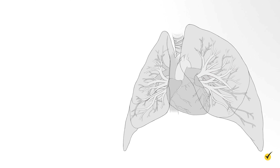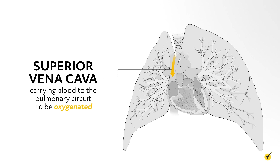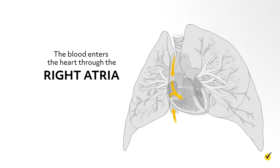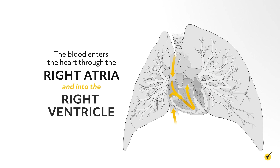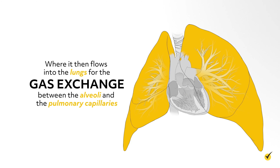There is a large blood vessel from the body called the superior vena cava. This large vessel is carrying blood to the pulmonary circuit to be oxygenated. The blood enters the heart through the right atria, into the right ventricle, where it then flows into the lungs for gas exchange between the alveoli and the pulmonary capillaries.